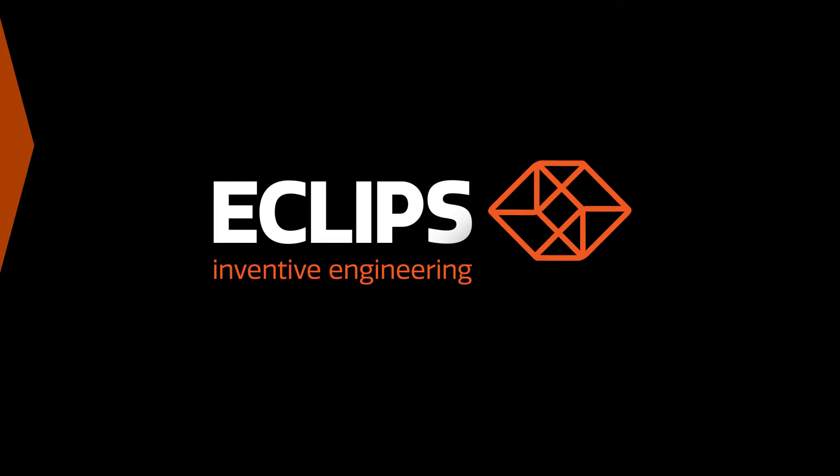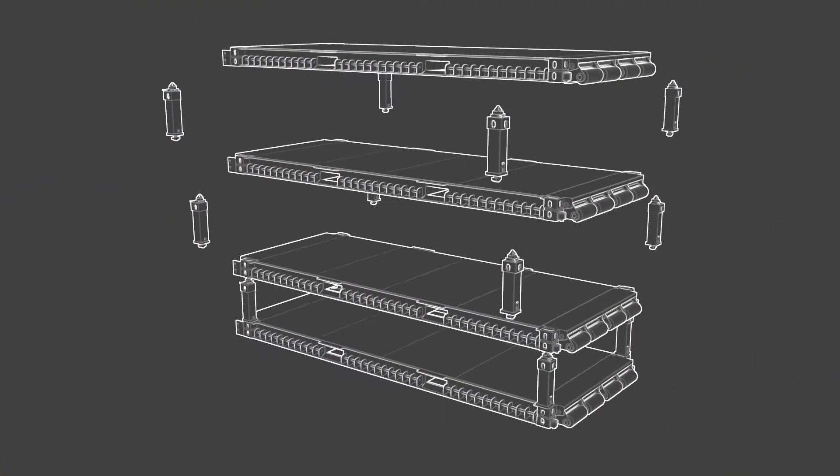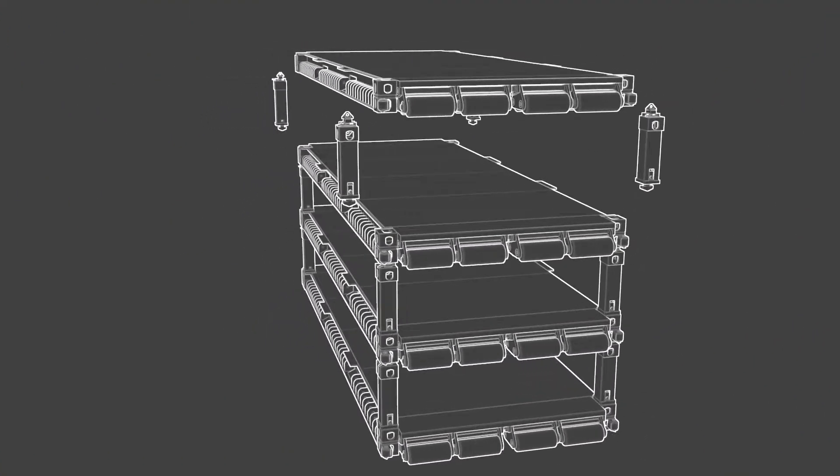Introducing the latest supply chain optimization innovation, the Container Rollout Warehousing System, CROWS.